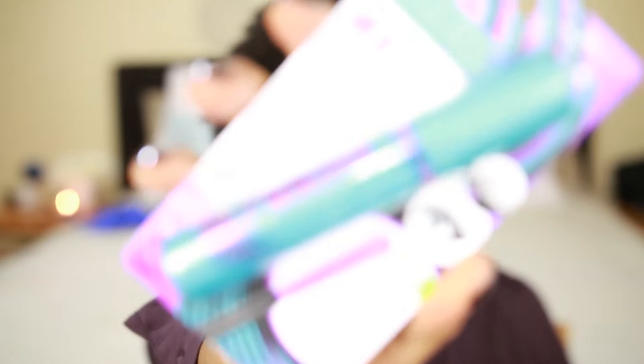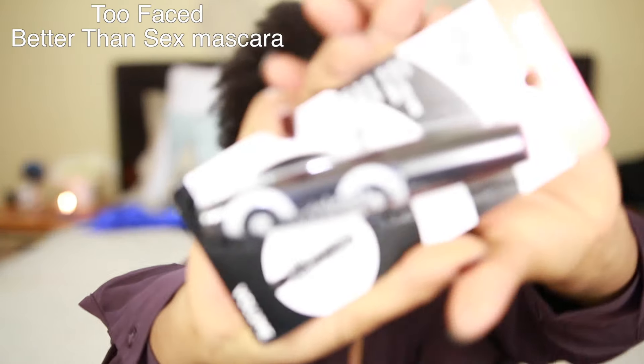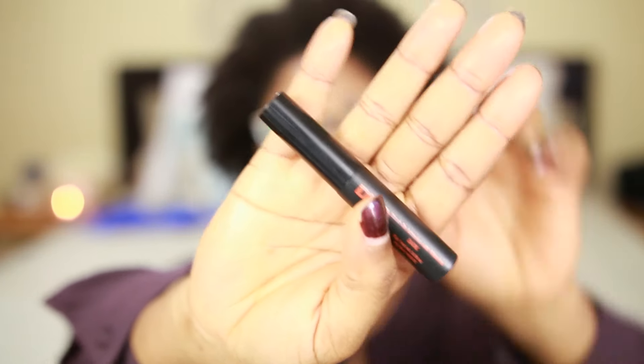I got the Covergirl Super Sizer because I like both lengthening and volumizing, so I'm going to see if it works. The next one is the Rimmel London Scandalize Retro Glam, which is supposed to be the dupe for the Better Than Sex mascara. I'm going to try it out and see how good it is. I was happy to see it at the drugstore — I got it at Walmart.